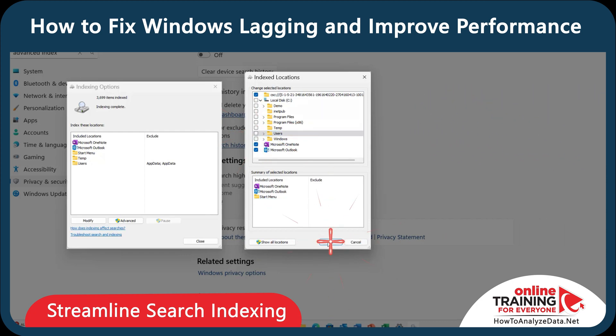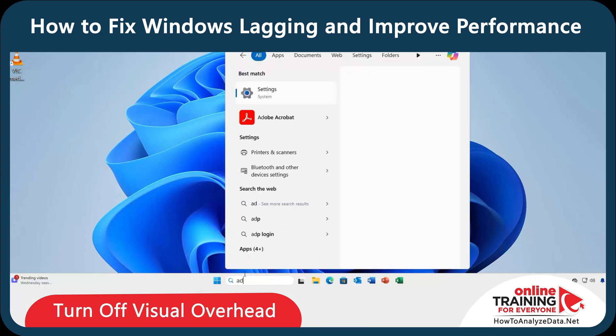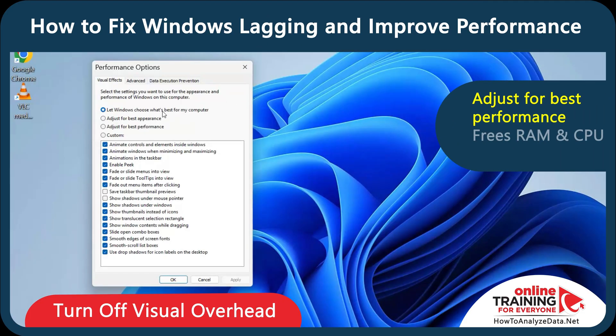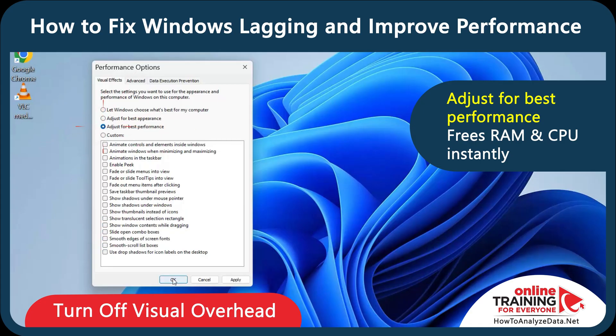In Indexing Options, click Modify and remove unnecessary folders. Next, let's clean up unnecessary animations. In the Start Menu, type 'Adjust the Appearance of Windows.' Here you can customize multiple different behaviors — I recommend you choose Adjust for Best Performance.